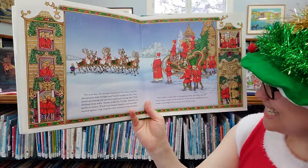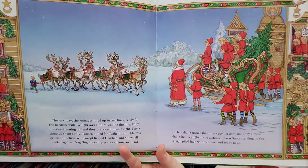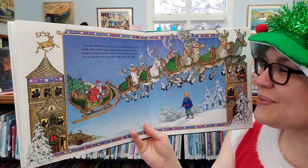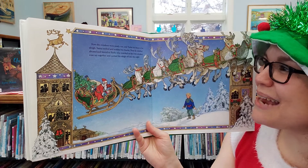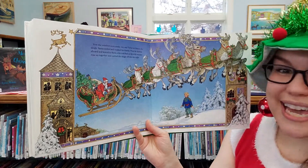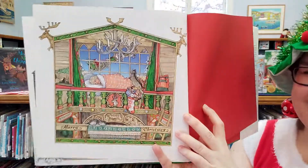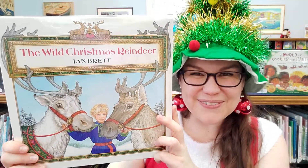It was Santa — Santa standing by the sleigh, piling high with presents and getting ready for Christmas. Now the reindeer were ready too, and Tika led them to the sleigh. Santa smiled and nodded a thanks. Then he climbed aboard and waved to Tika, who watched as the wild reindeer rose up together, carrying the sleigh off into the night. The end. Good listening, everyone. I hope you all have a wonderful Christmas, and I can't wait to read to you all next week. Bye-bye.